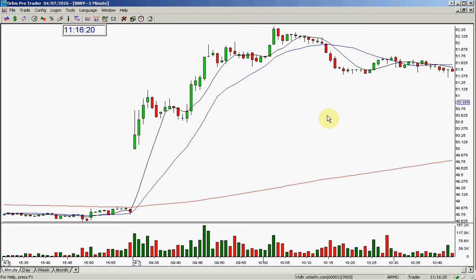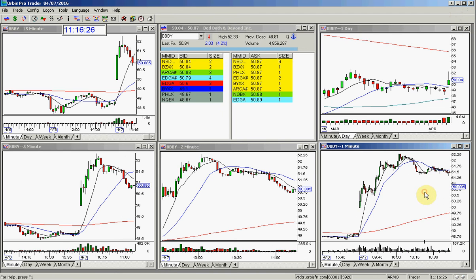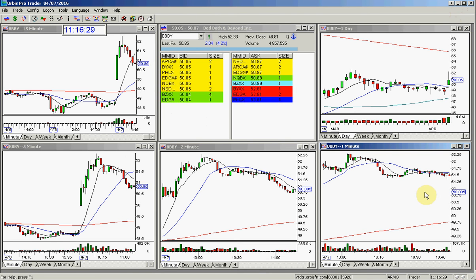And then I called the perfect target — I said $52. Great bullish move out of the gate here in BBBY.